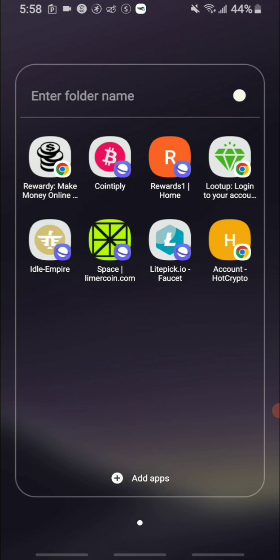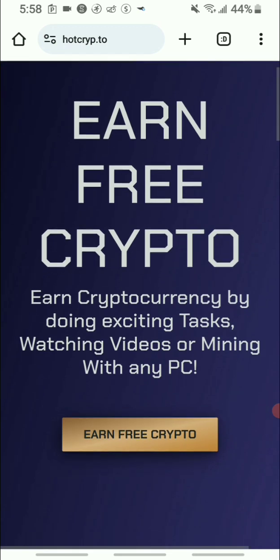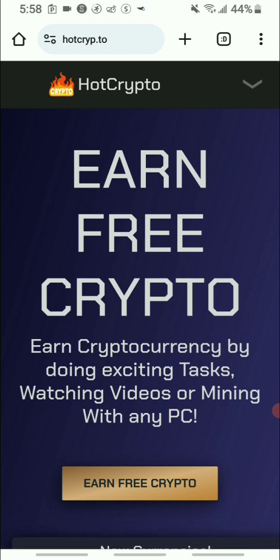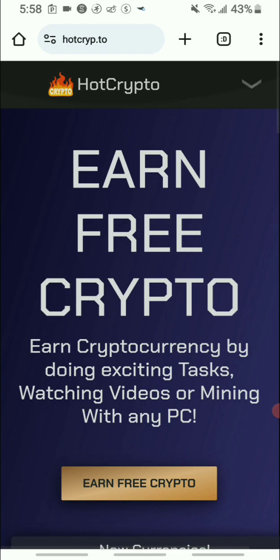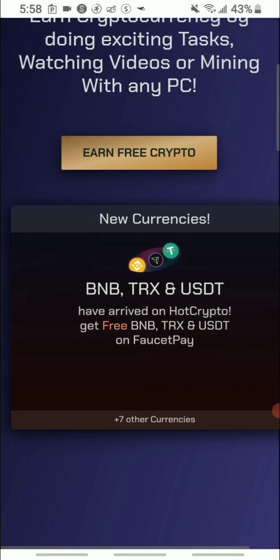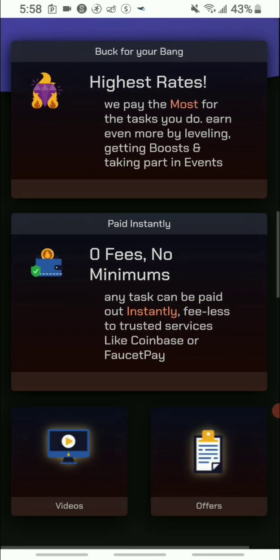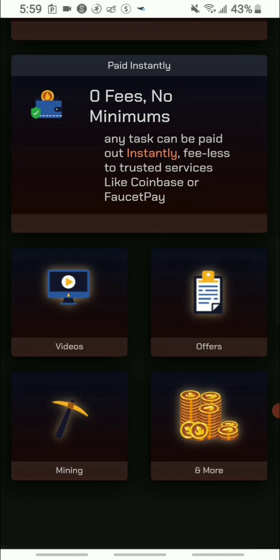Thank you so much for liking, sharing, and subscribing. The money making app I want to share with you today is called Crypto Crypto. I'm going to log into my account and show you all the tabs, what they offer, how you can take your earnings out, and their referral program.